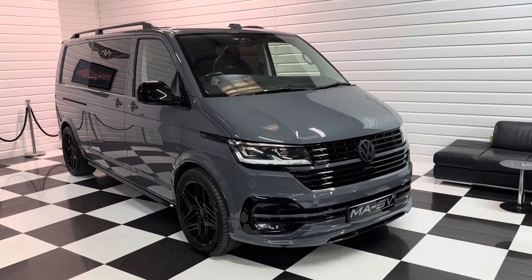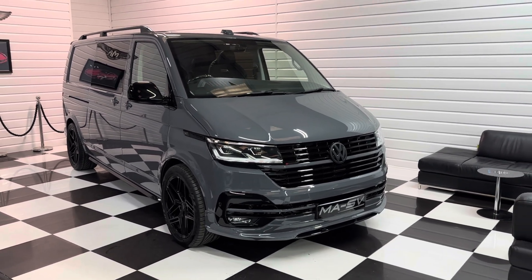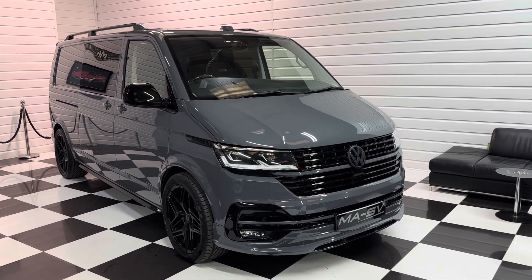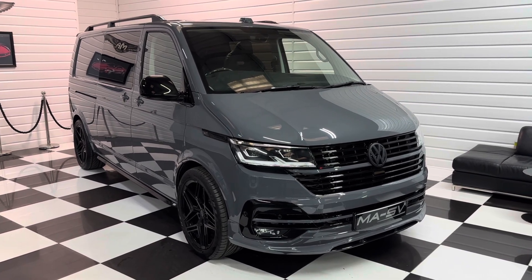So that's pretty much the vehicle — there are 20 plus photos and a full written description on our website at justnicevans.co.uk. We do take part exchanges and we can offer finance facilities too. If you're interested in this vehicle then please do get in touch with us. Thanks very much for watching.